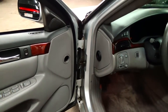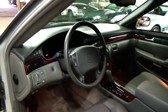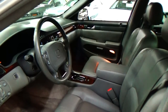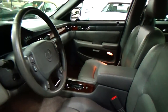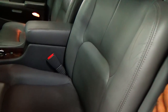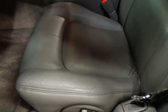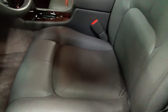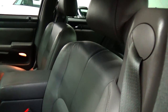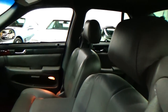Power windows, power door locks, power mirrors. These are heated front and rear seats. The wood trim in the car is absolutely gorgeous, as is the leather. It looks absolutely brand new. The leather is stunning — there's no rips, no tears, no bolster wear of any kind. Just absolutely super, super clean all the way through the interior of this car.